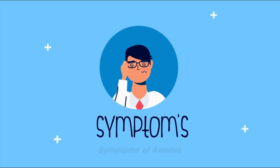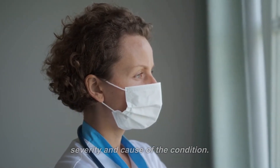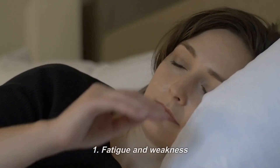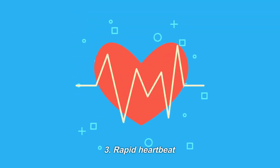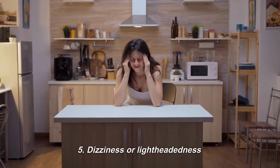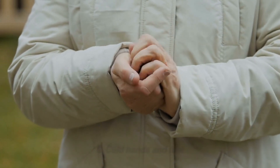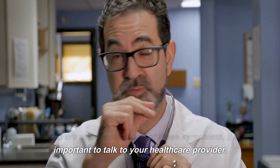Symptoms of anemia. The symptoms of anemia vary depending on the severity and cause of the condition. Common symptoms of anemia include: fatigue and weakness, shortness of breath, rapid heartbeat, pale skin, dizziness or lightheadedness, cold hands and feet, and headaches. If you are experiencing any of these symptoms, it is important to talk to your healthcare provider.